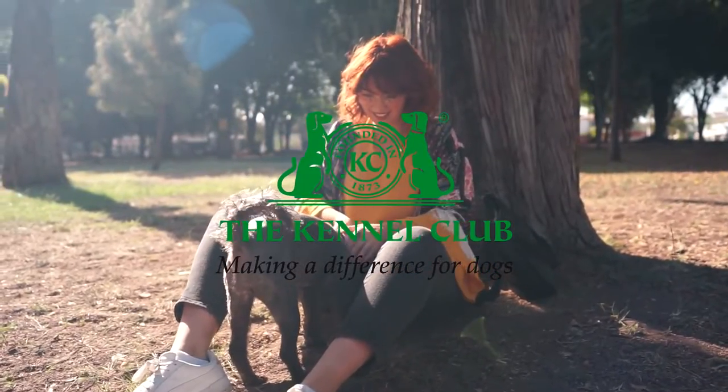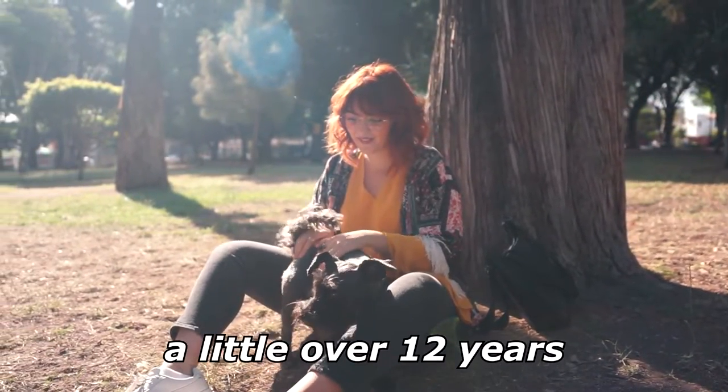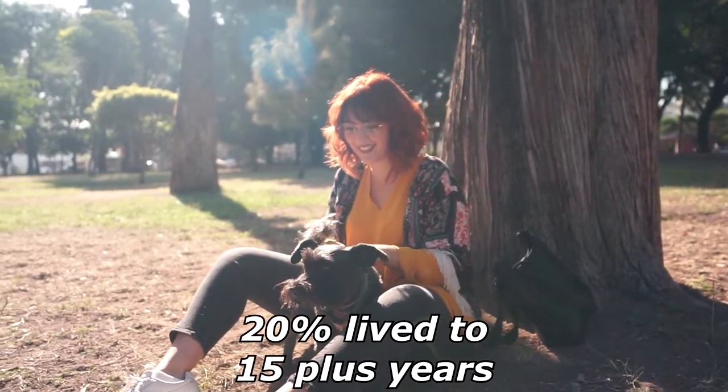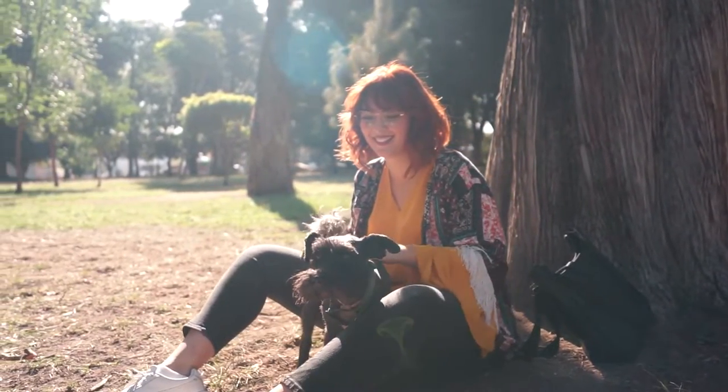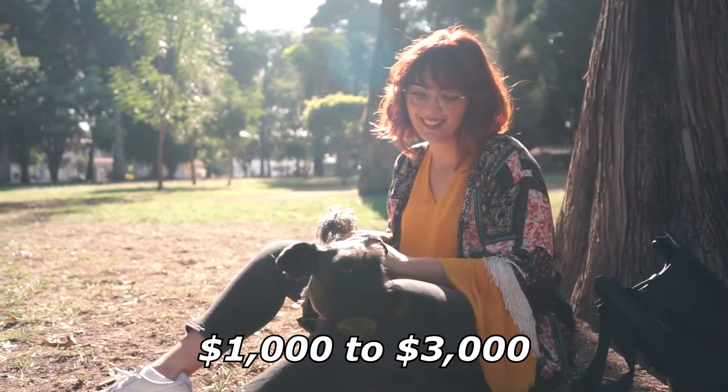A UK Kennel Club survey puts the median lifespan of Miniature Schnauzers at a little over 12 years. About 20% live to 15 plus years. A Miniature Schnauzer puppy can cost approximately $1,000 to $3,000,